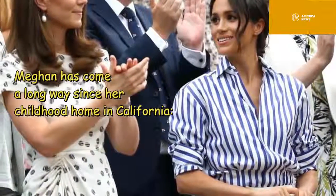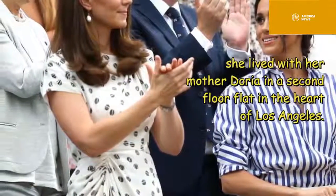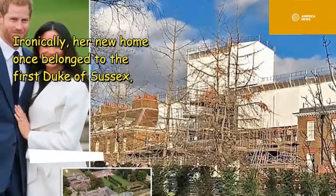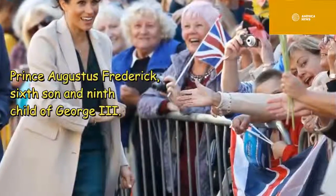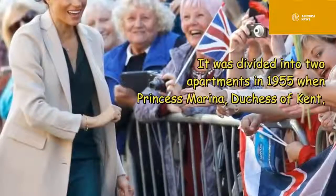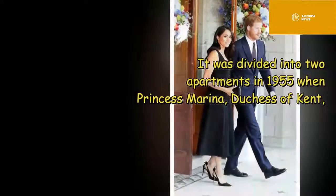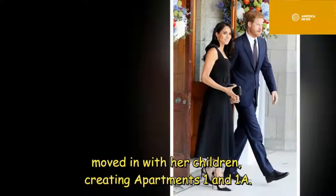Meghan has come a long way since her childhood home in California, where she lived with her mother Doria in a second-floor flat in the heart of Los Angeles. Ironically, her new home once belonged to the first Duke of Sussex, Prince Augustus Frederick, sixth son and ninth child of George III. It was divided into two apartments in 1955 when Princess Marina, Duchess of Kent, moved in with her children, creating Apartments 1 and 1A.